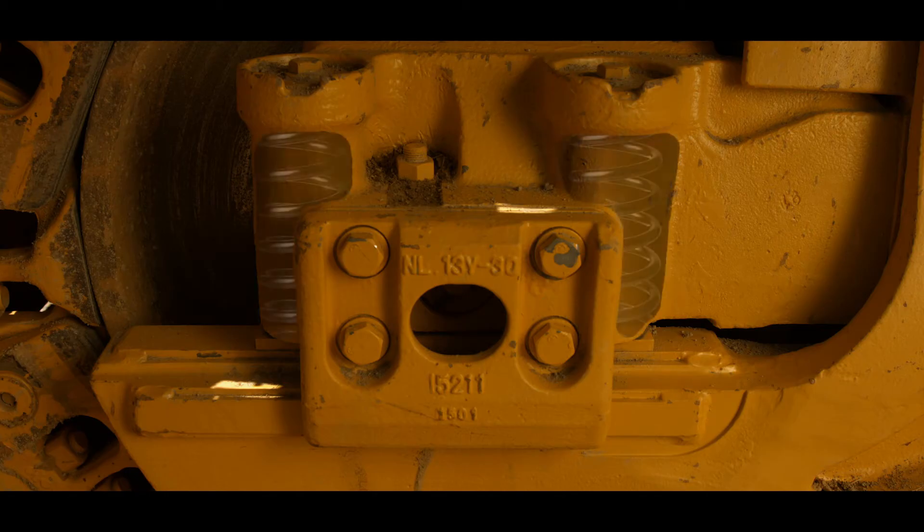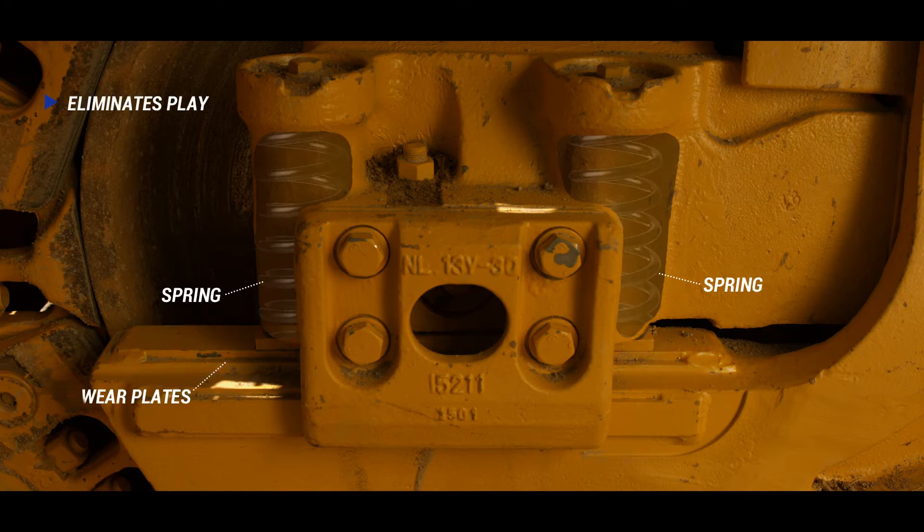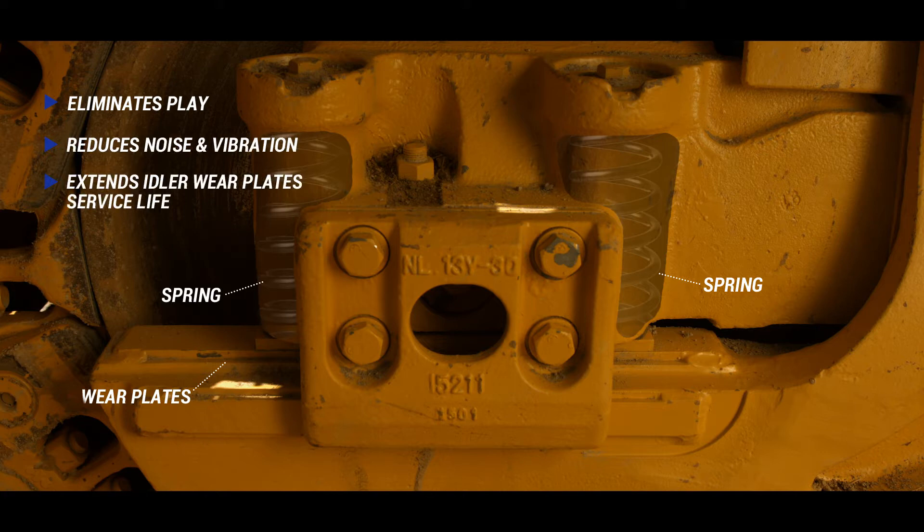Coupled with the improved idler, which applies a constant spring force to the wear plate and idler guide, eliminating play and resulting in reduced noise and vibration, thus extending the service life of the idler wear plates.